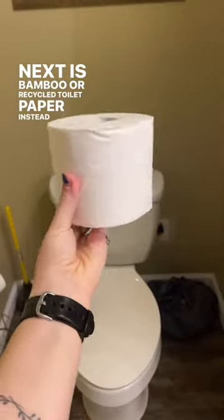Of course, we can't forget about our teeth with a bamboo toothbrush and toothpaste tabs. Next is bamboo or recycled toilet paper instead of toilet paper made from trees.